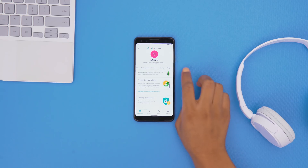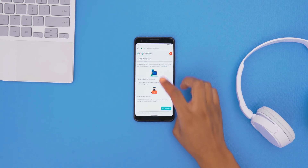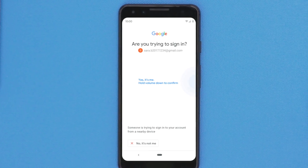To activate it, all you need is a phone running Android 7 or above and a Bluetooth-enabled computer with a Chrome browser. A notification will be sent to your Android phone asking you to confirm it is you who wants to sign in to an account.